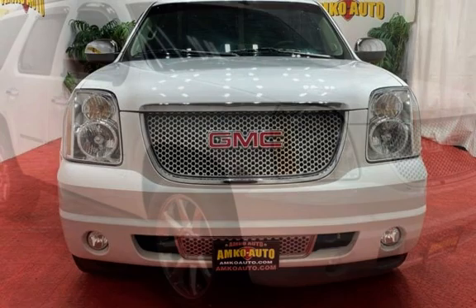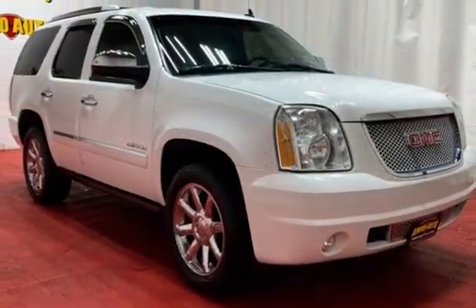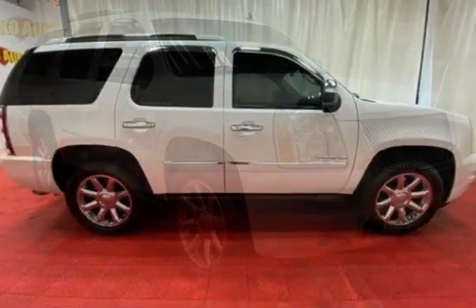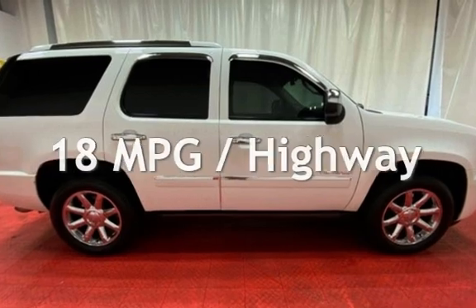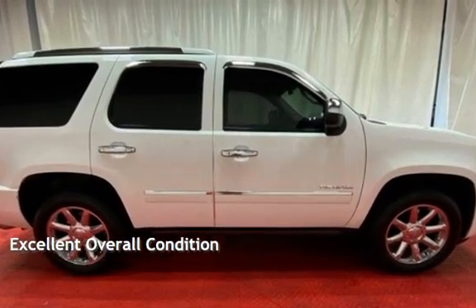This GMC has less than 133,000 miles on the odometer. Estimated fuel economy for this vehicle is 13 miles per gallon in the city and 18 miles per gallon on the highway. This vehicle is in excellent overall condition.